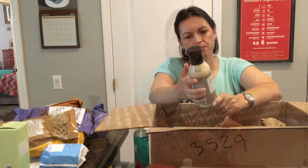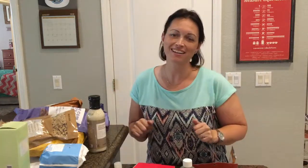Guys, I hope you enjoyed. If you liked this video, give me a thumbs up. And don't forget to hit that subscribe button. And until next time, bye!